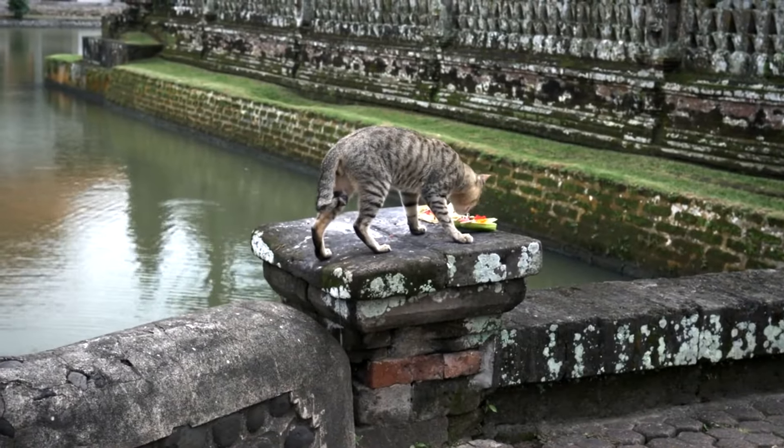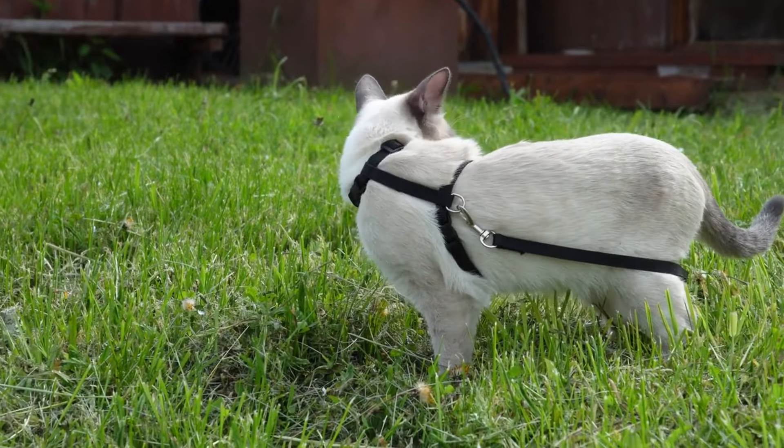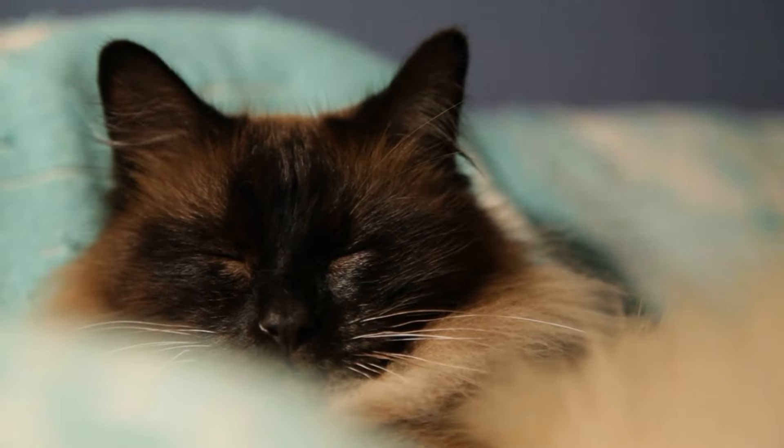At number 8, we have the Balinese cat. These cats are beautiful and smart. They love to be around people and show off their smarts.